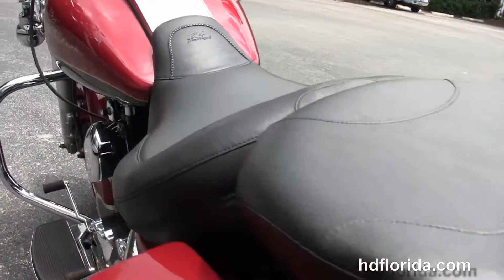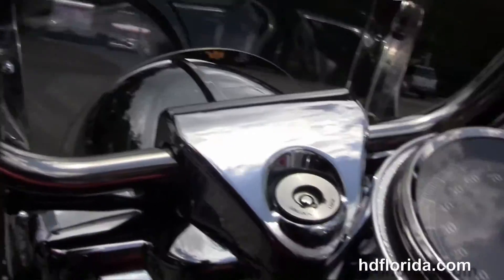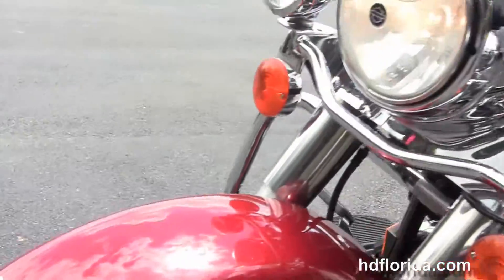It's got the upgraded two-up Mustang seat, chrome tank trim, and pull-back bars with the upgraded chrome Harley Davidson grips. Out on the front forks we've got the nostalgic headlight, chrome passing lamps, and a full-size attached windshield.